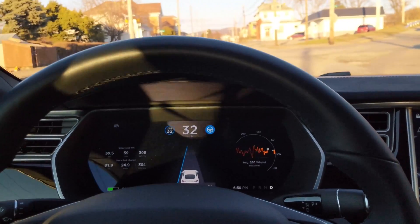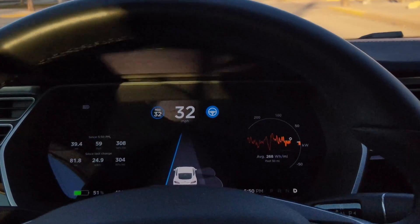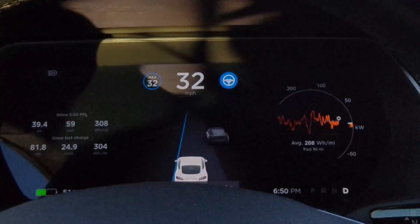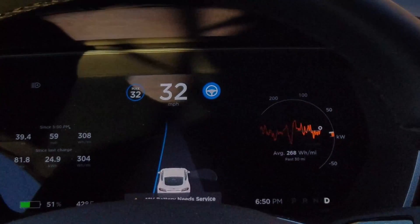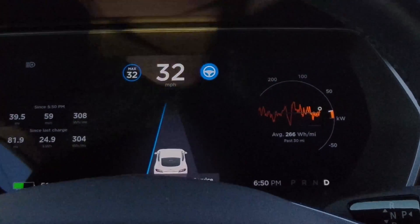This is super cool. Some folks were saying that it was losing sight of the lines, but as you can see the line stays solid the entire time. This has happened on several occasions, and occasionally the line does disappear, but the behavior is the same each time.